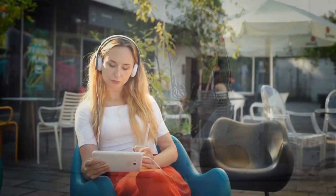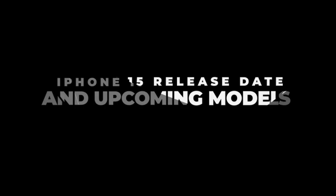In this video, we will go through the in-depth features of the new iPhone 15 Pro Max sensor, the iPhone 15 release date, and upcoming models.